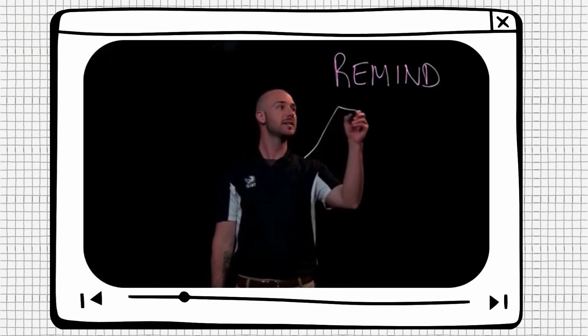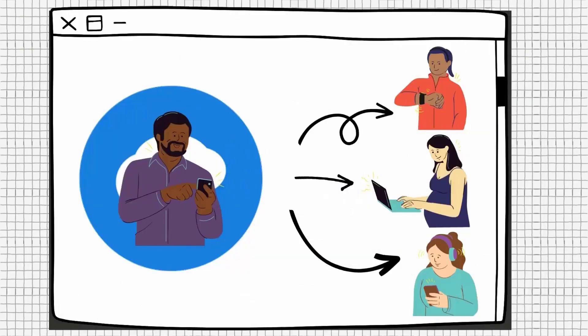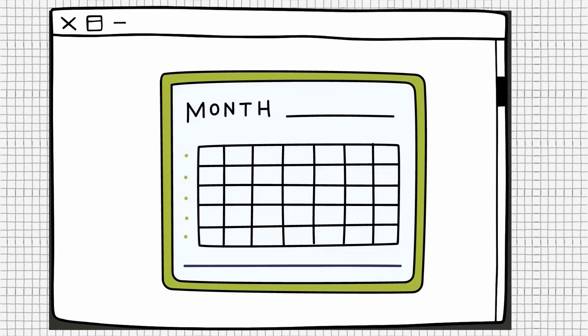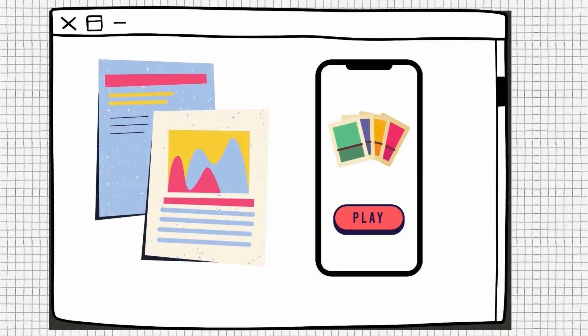One of the ways that instructors use to communicate with their students is through the online text messaging platform called Remind. Instructors use Remind for a variety of reasons. Most often, they will send out reminders about important due dates in the course. But you may even receive links to important course documents, links to interactive course games, and more.